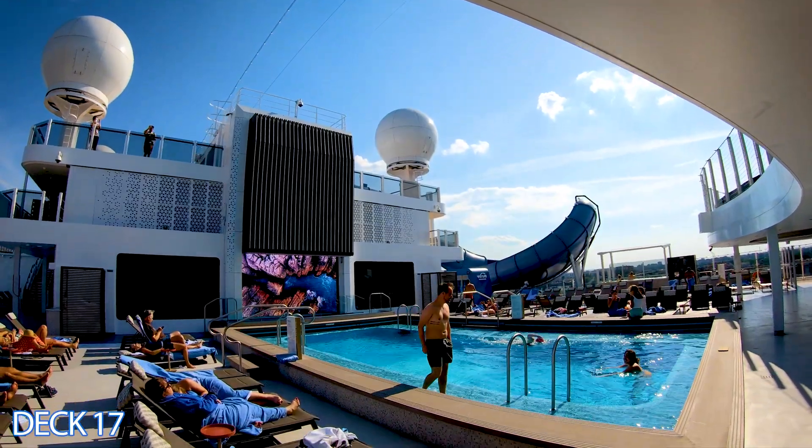Going outside the Humidor, we head into the Metropolitan Bar, which has a wide variety of craft beers and specialty cocktails — a nice quiet spot for a drink. Over here is Le Bistro, the French restaurant, also part of specialty dining. Norwegian often has promotions where a dining package is included with your cruise, which may cover specialty restaurants — so ask about that when you call.